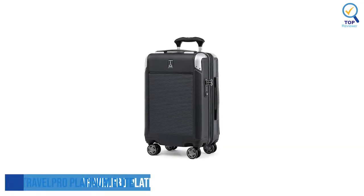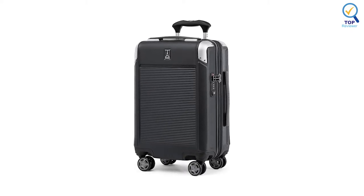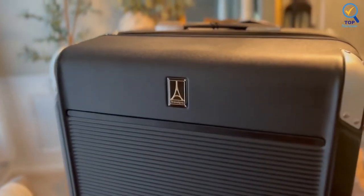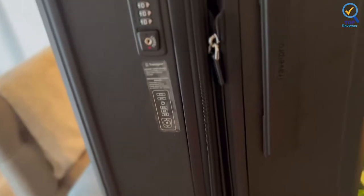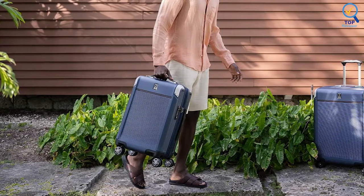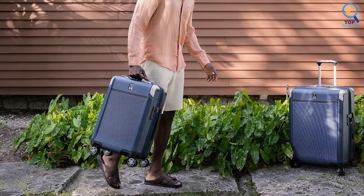4. Travell Pro Platinum Elite Expandable Spinner. The Travell Pro Platinum Elite Expandable Spinner was a close runner-up to the Samsonite Freeform. Its durable polycarbonate shell stood up well to being hit with a bat and pushed off a table. The adjustable handle feels solid while offering a comfortable grip, and thanks to the self-aligning spinner wheels, the whole thing rolls, though it takes a little more elbow grease to maneuver on carpeted floors. Its carry-on suitcase has external USB-A and C ports with fast-charge capabilities that let you power your electronics on the go.